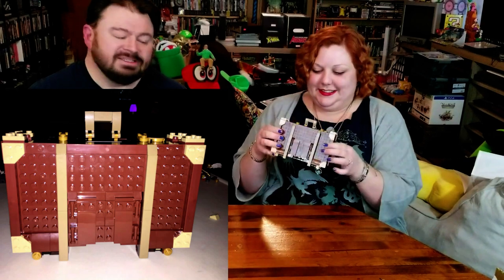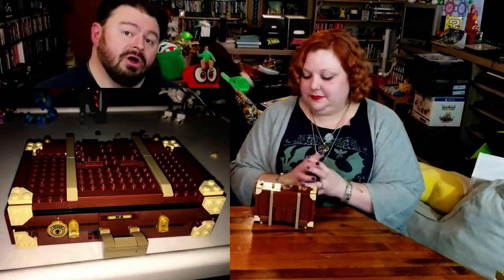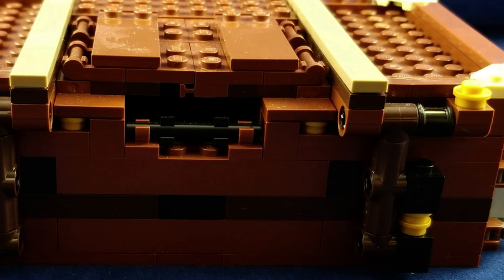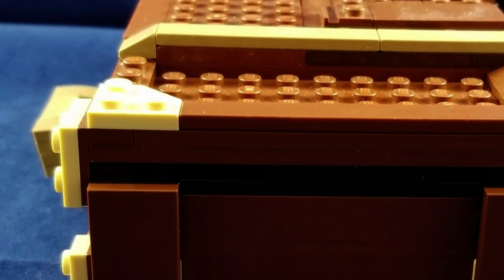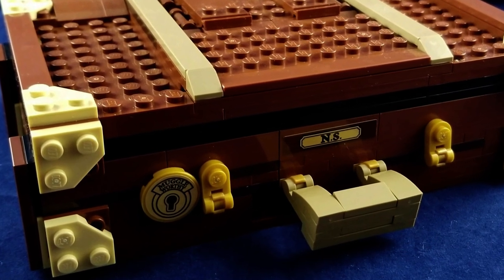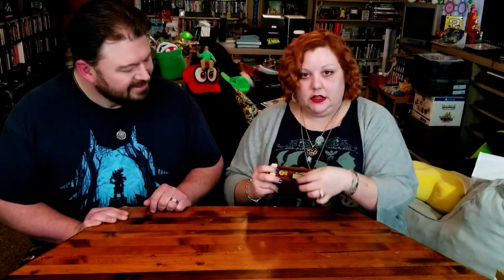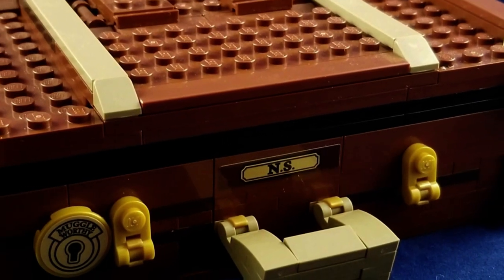Let me show you — I already built it. Here's this little suitcase. Isn't that clever? Isn't that adorable? These are the Lego sets that I really adore — the ones that have multiple forms. There's a lot of detail on the outside: you've got your hinges, the typical brass corner protector thingies, the clasps on the front, the muggle-worthy lock mechanism, and the handle that goes back and forth. And then you've got an S for Mr. Scamander.